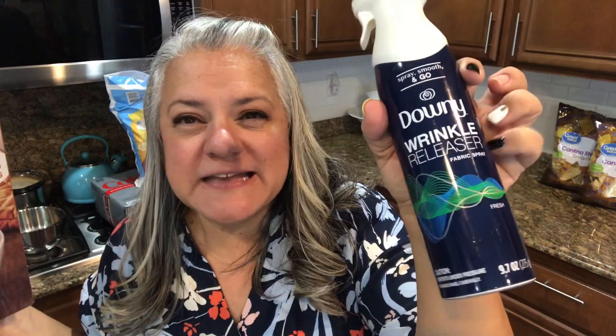I picked up some mashed potatoes and a wrinkle-release spray. I wanted to try it out since I'm buying some curtains. Have you ever used this? Let me know if it works! $230 later — I'd even say $220 — but that is a lot of stuff.